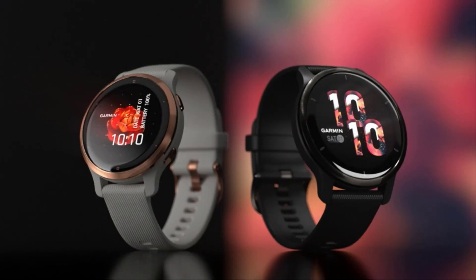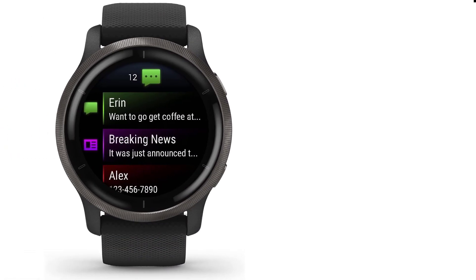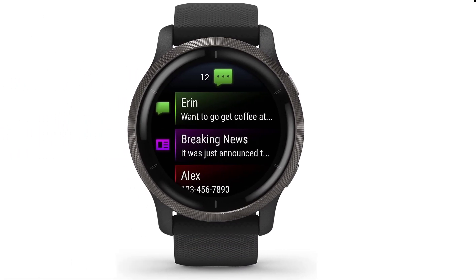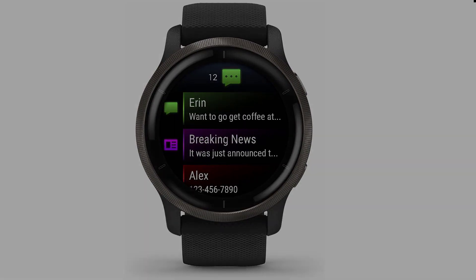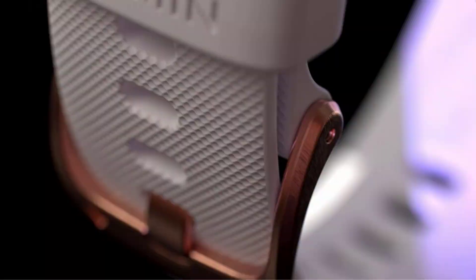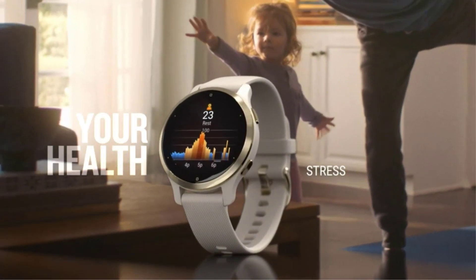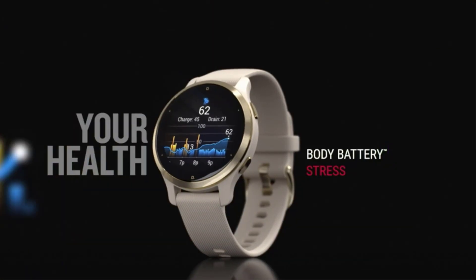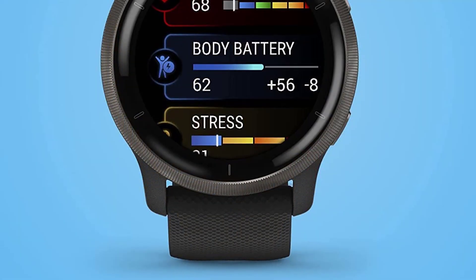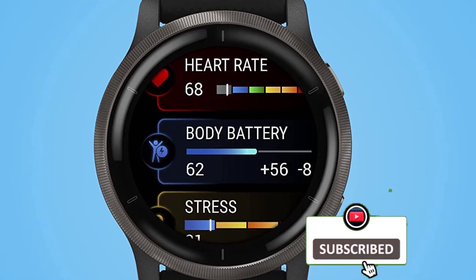It has a suite of fitness tracking features and analysis through the Fitbit app and accurate heart rate tracking. Google also updates the watch with new software features over time. Beware that the battery isn't as strong as the other options on this list, and you'll likely find yourself charging this watch every day, especially if you do outdoor GPS workouts and track your sleep. It's also only available in a 41mm size.